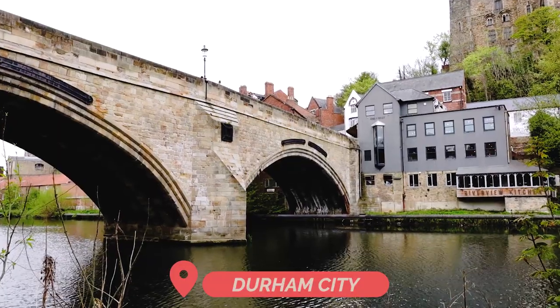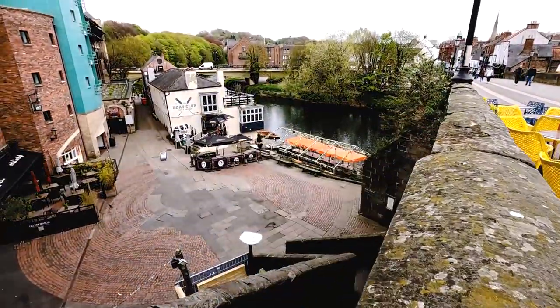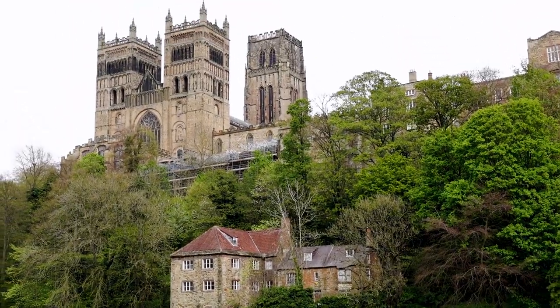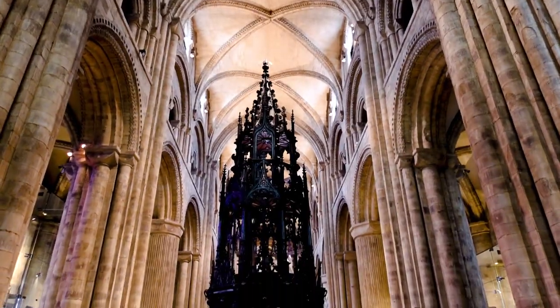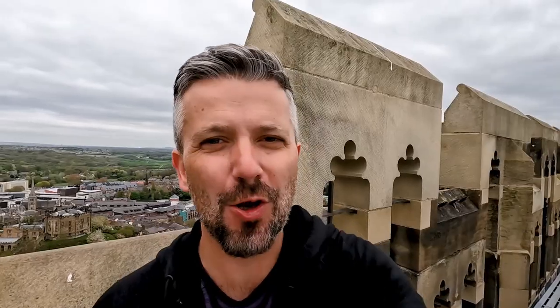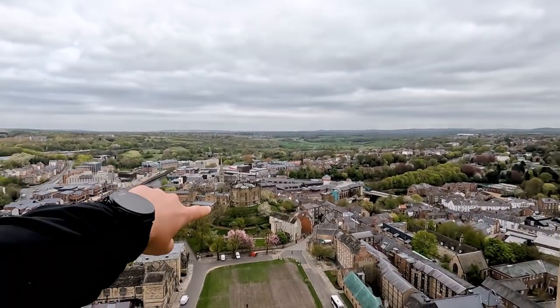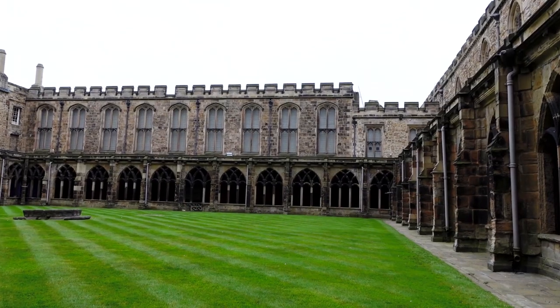In Durham City there is loads to explore. You must visit Durham Cathedral — a fantastic starting point in the old town. You can climb the tower for incredible views of the city including the castle. I'm currently on top of Durham Cathedral in the tower — it's a lot of steps — and just behind me you can see Durham Castle.